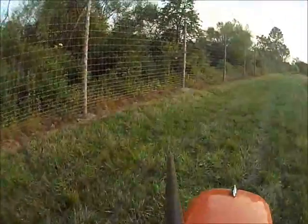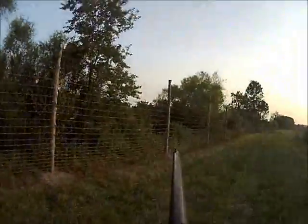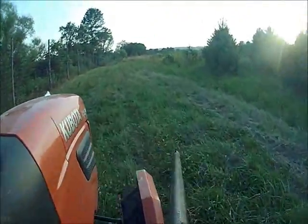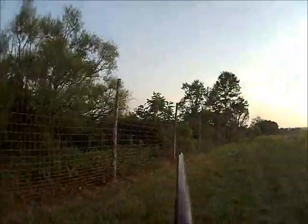Our hunter access program allows hunters to come. You have to let us know you're coming. We give you a business card, you put it on your windshield, and we ask that you bring a 6x6x12-foot-long locust, cedar, or pressure-treated fence post, and you can hunt for the day.